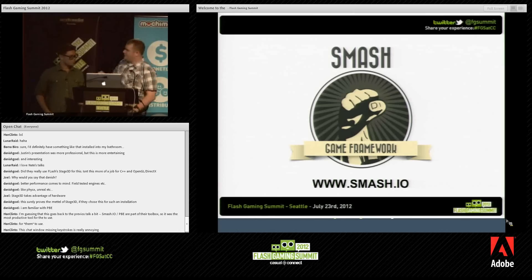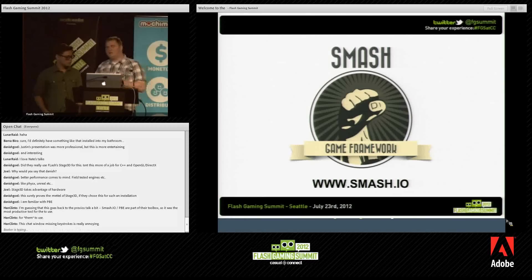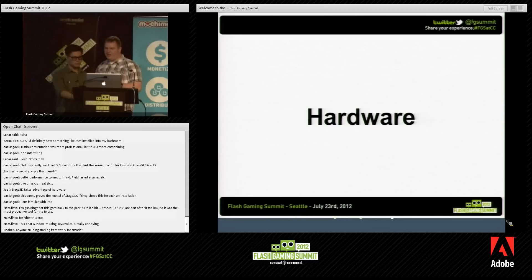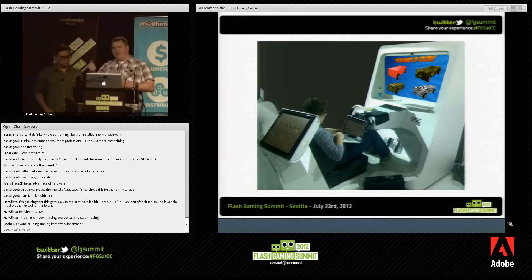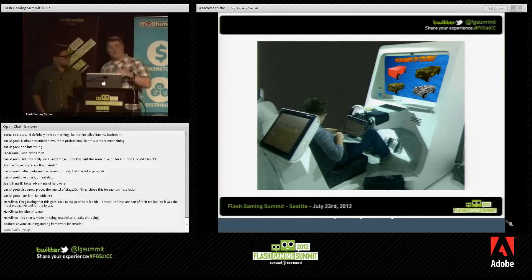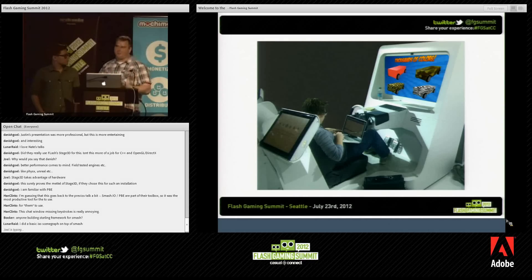One of the big things Smash introduced is the component entity architecture, which made it really easy to switch different things like control schemes. One of the big problems we ran into was the fact that using a steering wheel versus a keyboard is quite different. With a keyboard, you're either pressing A or D to turn left and right — it's 100% down or 100% not down. Whereas a steering wheel has varying degrees, like a joystick with a varying degree of angle. Using Smash, we're actually able to swap different components of whether you're using the steering wheel versus a keyboard and still be able to control the car.